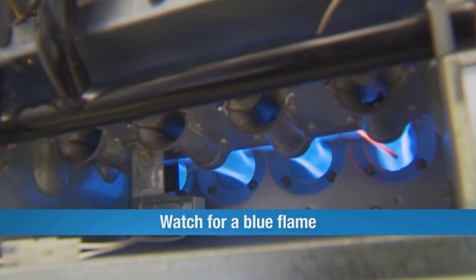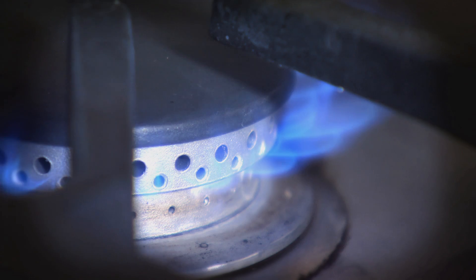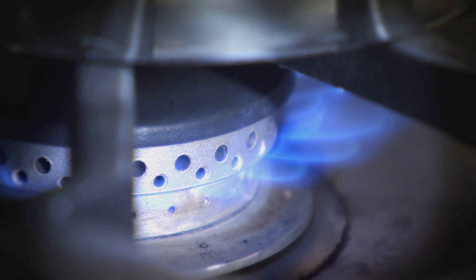Also check the flame. If it's blue, you have a good, clean-burning flame. Flecks of orange are okay, but if your flame is large, yellow, and flickering, have it checked by a qualified technician.